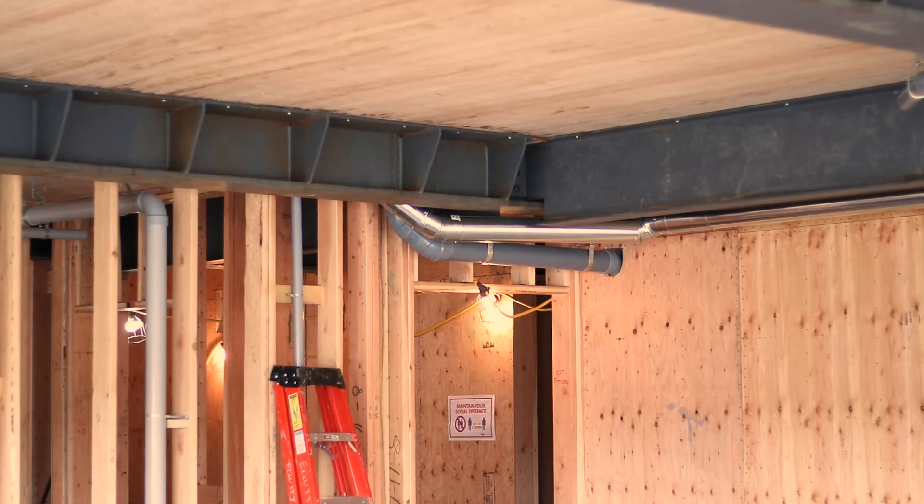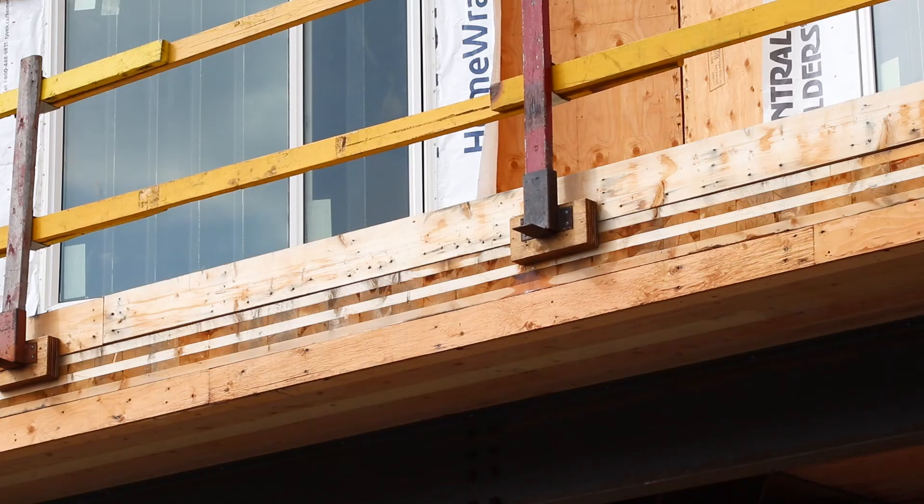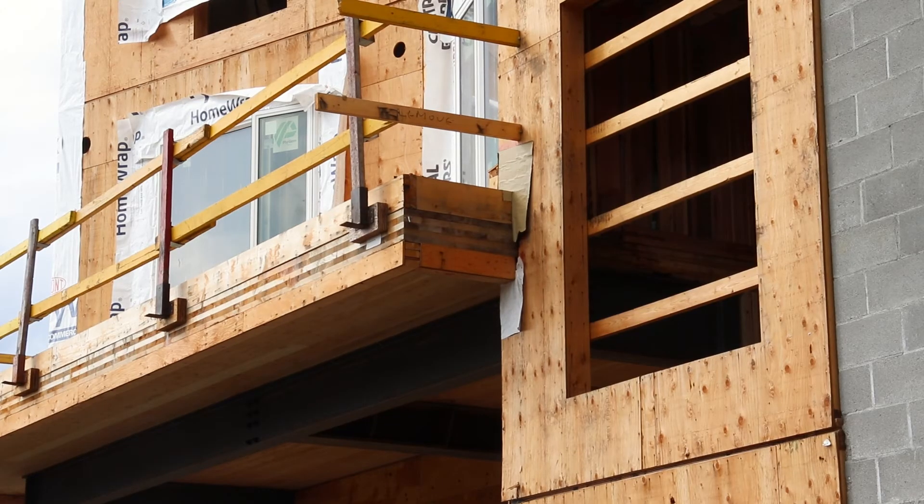The building also features other engineered wood products, such as cross-laminated timber components, to enable large open rooms on the ground floor of the building.